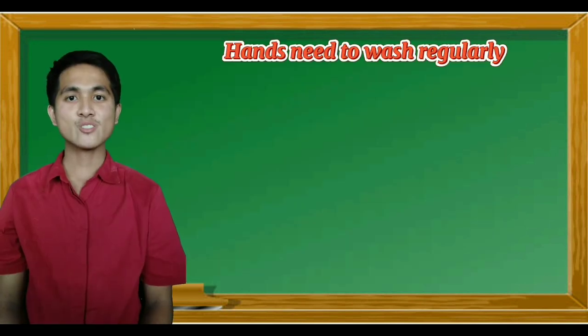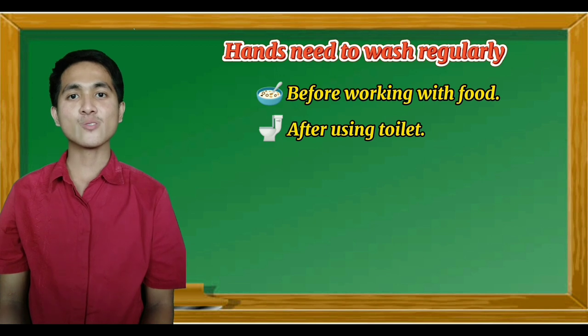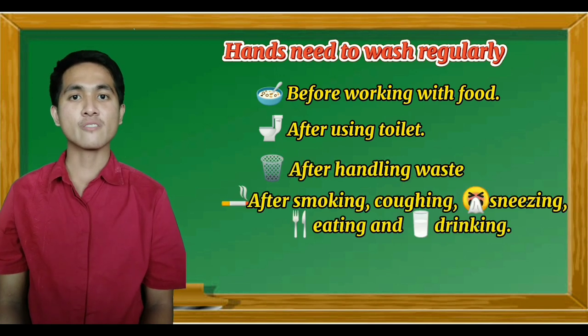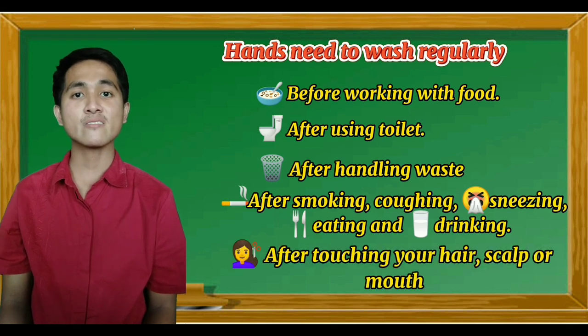Hands need to be washed regularly: immediately before working with food, after using the toilet, after handling waste, after coughing, sneezing, smoking, eating, or drinking, and after touching your hair, scalp, or mouth.